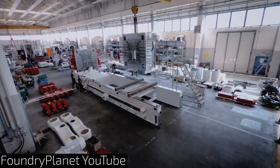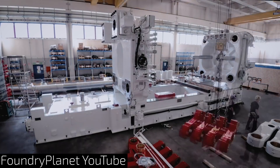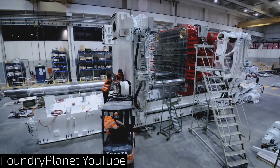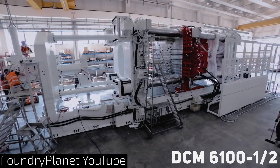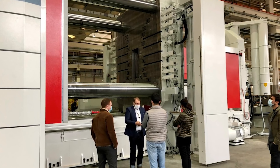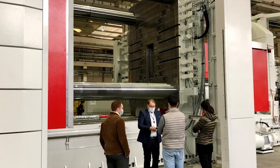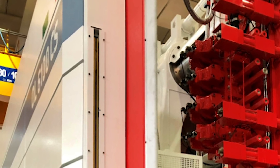We get some cool footage from Foundry Planet of the assembly of a Gigapress. This one in particular was assembled at the Hydra factory in Italy, then most likely tested, deconstructed, and shipped out to its final destination. The speculation is that it will end up at Giga Berlin or Giga Texas. The DCM 6100 numbers 1 and 2 were already installed at Fremont, according to the Gigapress Wikipedia page, with each machine weighing over 900,000 pounds. In the images shared with this video, you can see it is the 6100 CS.